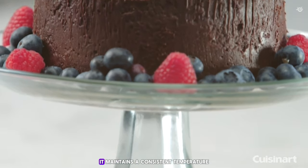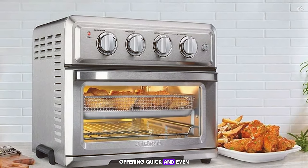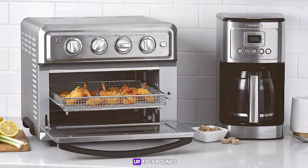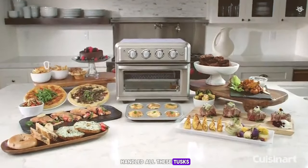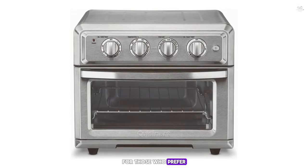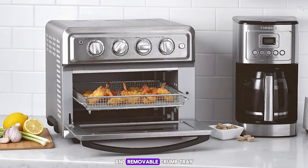It maintains a consistent temperature, which is crucial for even cooking. The convection fan for air frying offers quick and even cooking without excess oil. It has good capacity — capable of air frying up to three pounds of food, toasting six slices of bread, or baking a four-pound chicken. During testing it handled all these tasks with ease. While the analog dials are user-friendly, they may feel basic for those who prefer digital controls. Cleaning was hassle-free thanks to the non-stick interior and removable chrome tray.